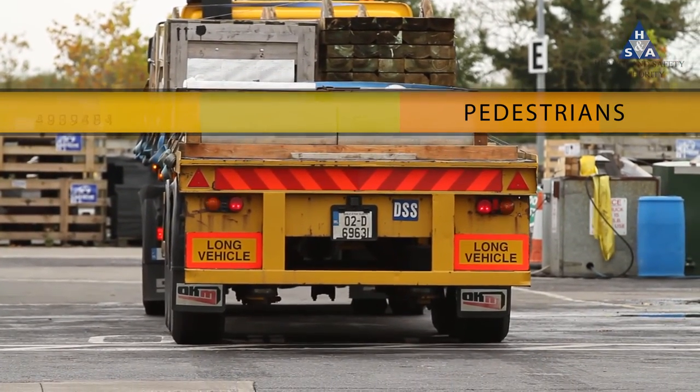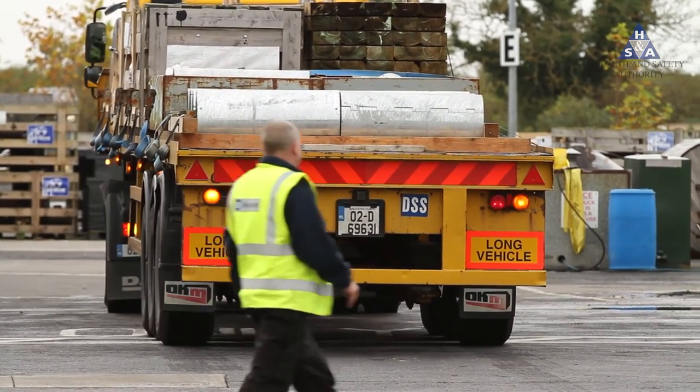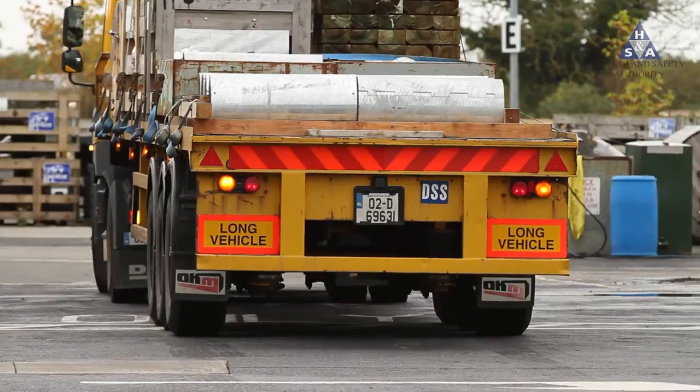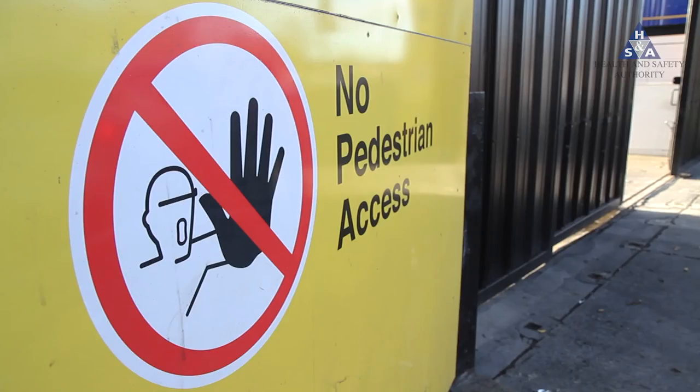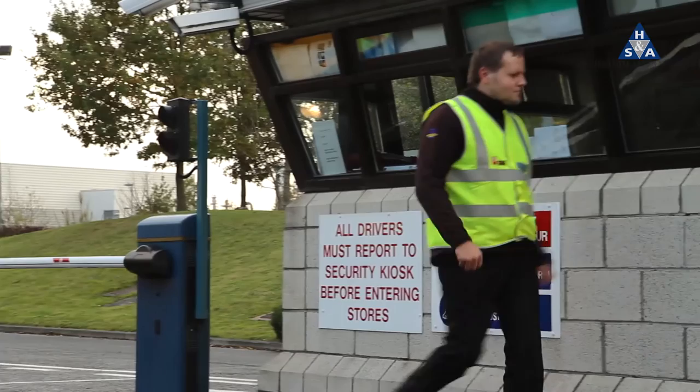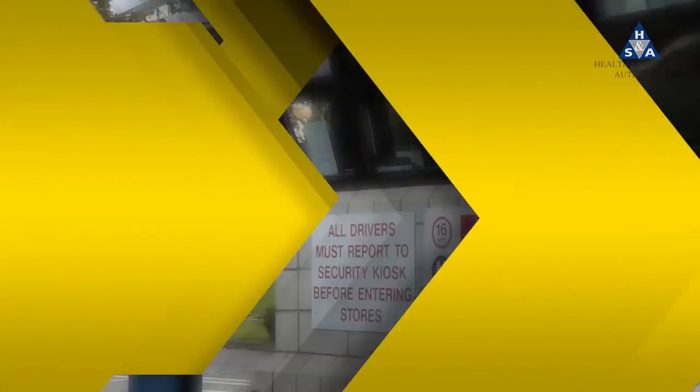If you find yourself in an area where vehicles are reversing, remember to follow the rules for the location you are at. Never stand or walk behind a reversing vehicle. Remember that vehicles have blind spots. Keep out of restricted areas. Always wear high visibility clothing. Report any weaknesses in the safety system to a supervisor.